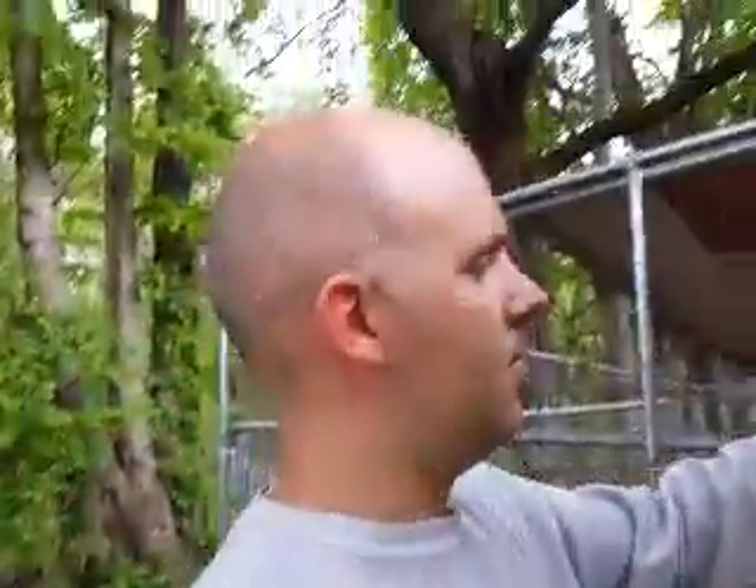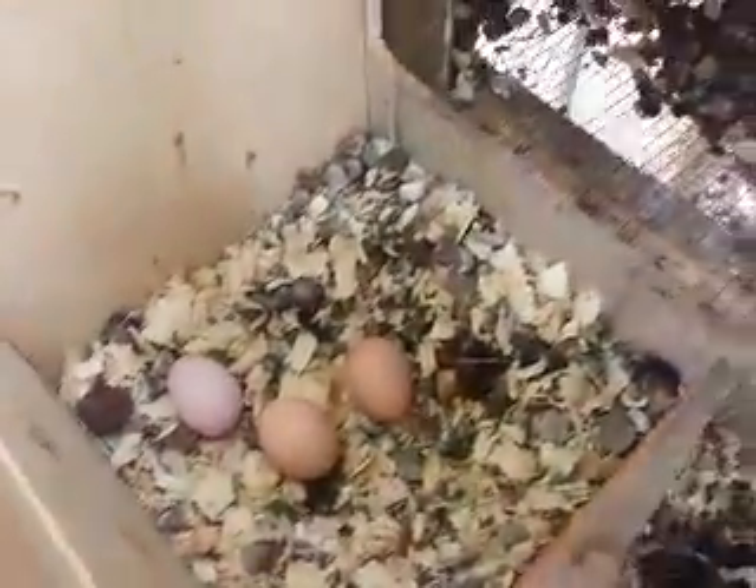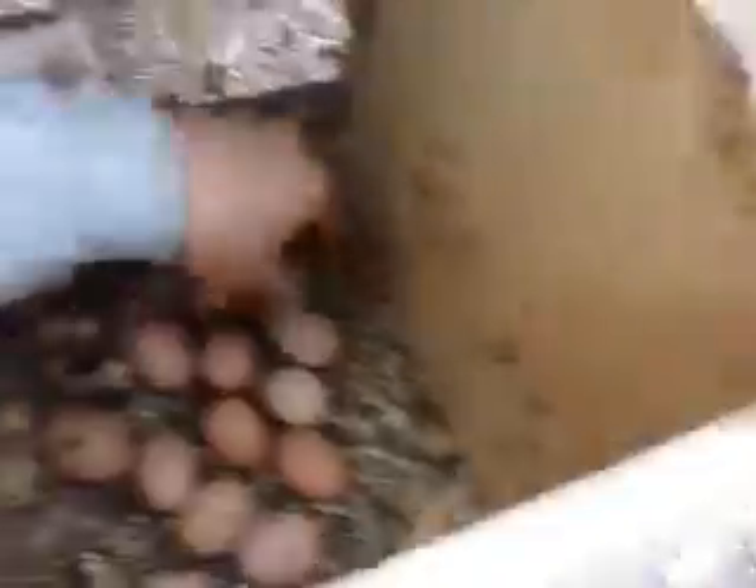We'll go over to our other boxes. Typically you want nesting boxes just for nesting, but sometimes they like to do more than nesting in them. This is where our roosters sit, so you've got a poop box and then a couple of eggs laying in another poop box. I'll take those out and put them in this little nesting box — they lay in here because the other two are occupied. We'll collect eggs tonight.